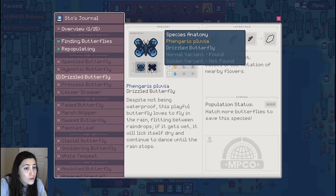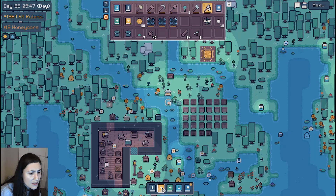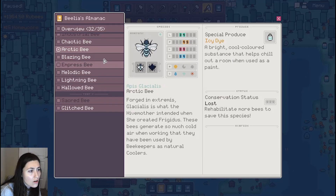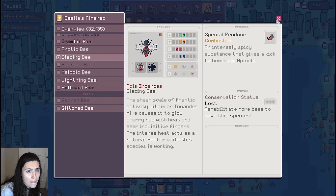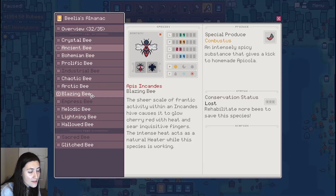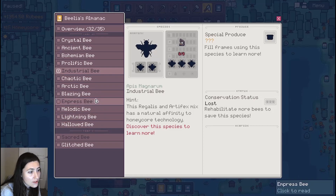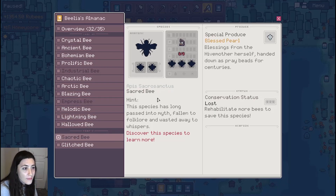There's a normal variant and a golden variant — it's like the blessed variants, basically. Gotcha. Anyway, the bees I'm still trying to find are the industrial — which I'm trying to make right now — the empress, and the sacred bee. Those are the last three. Except now I'm gonna need some more with the solitary bees.